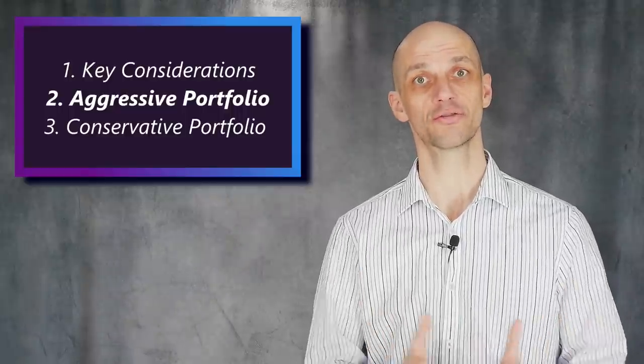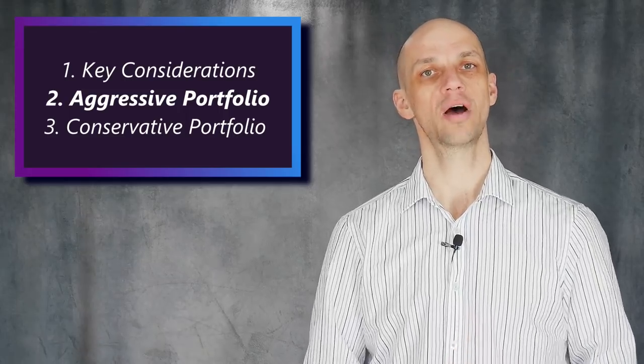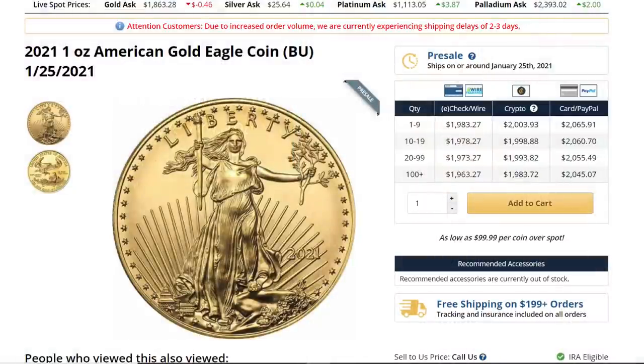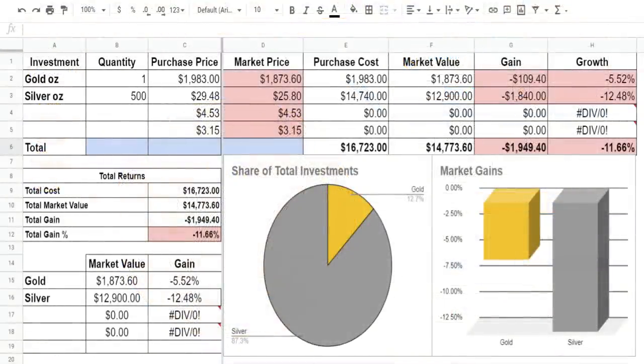Since we're going to be aggressive here, we're going to develop some stability by adding an American Gold Eagle coin, which comes at a much lower premium than silver and will offer some balance and reduce volatility somewhat. Remember: gold for stability, silver for gains.